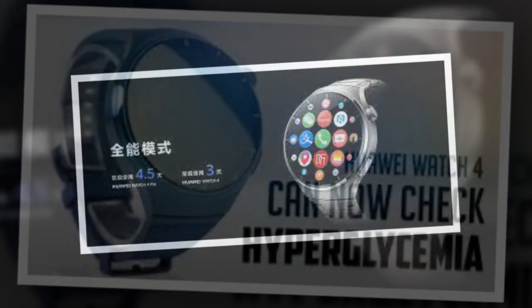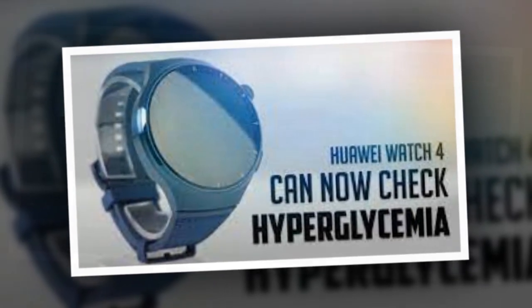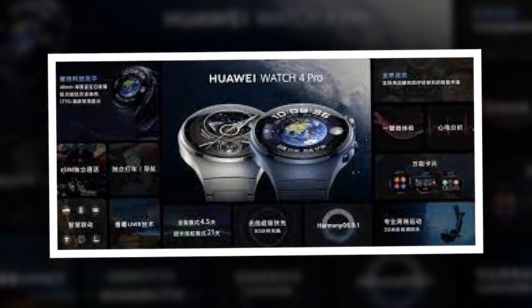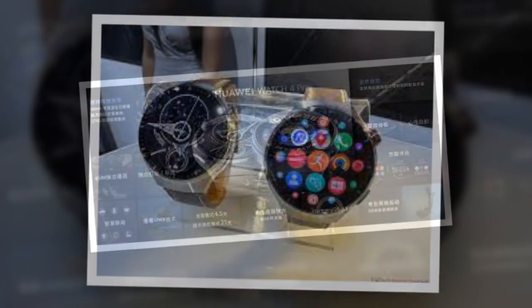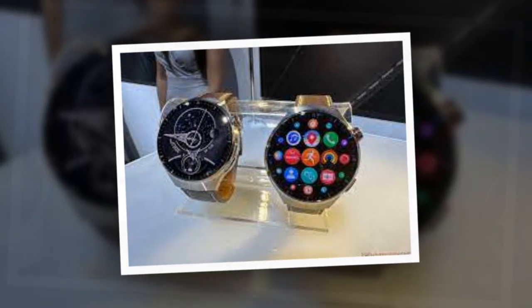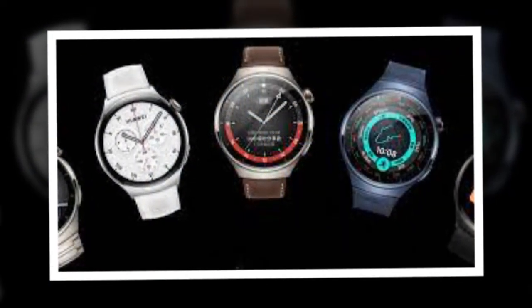The wearable will also provide personalized advice based on the user's calculated risk levels. The Huawei Watch 4 and Watch 4 Pro will provide a micro-physical examination function, which can measure 10 health indicators in 60 seconds. The high blood sugar warnings feature might be available in China as of now, though this has not been confirmed.